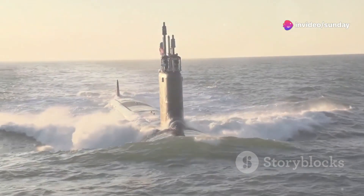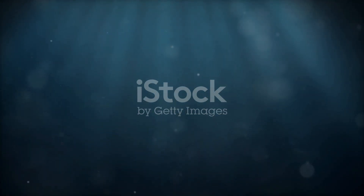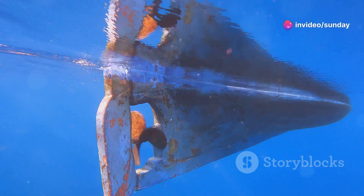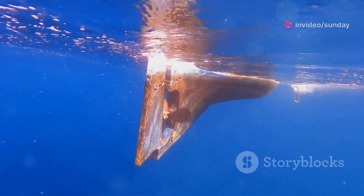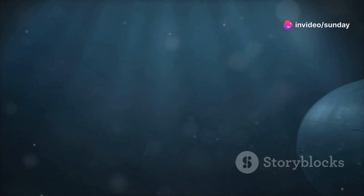Beyond its advanced propulsion and stealth technology, the Gotland class incorporated numerous design innovations that enhanced its agility and maneuverability underwater. One such innovation was its X-shaped rudder, a departure from the traditional cross-shaped design found on most submarines. This unique rudder configuration provided the Gotland with exceptional turning capabilities, allowing it to execute tight maneuvers and change depth rapidly.